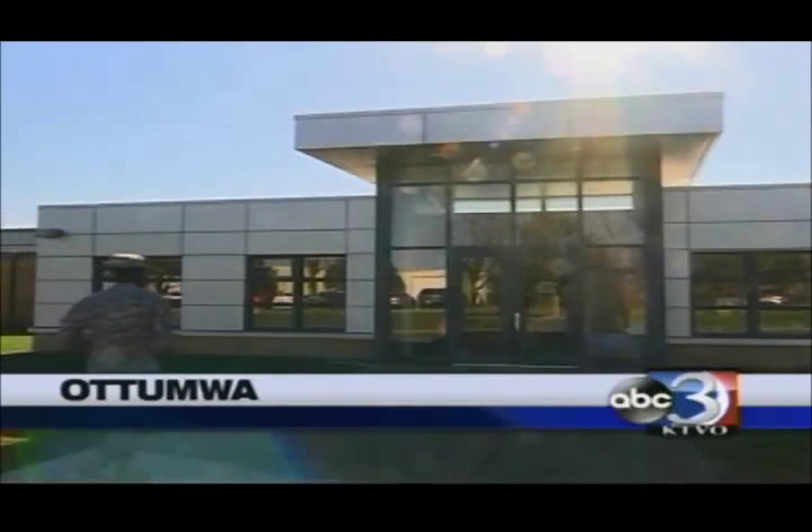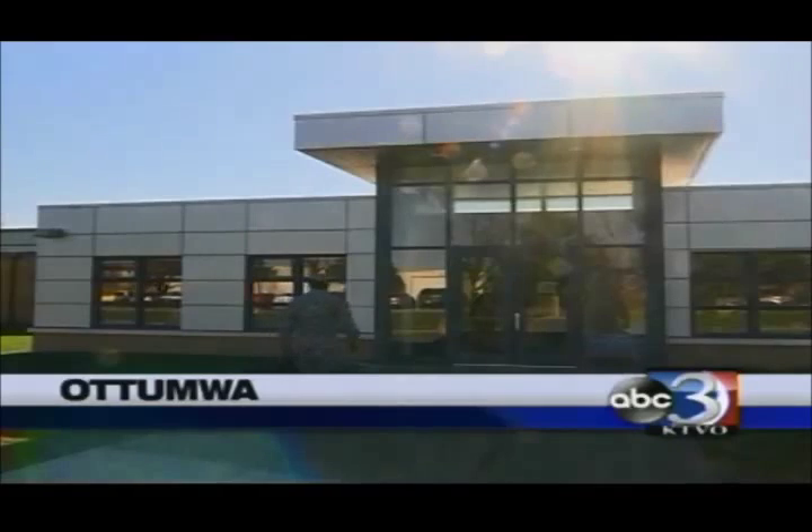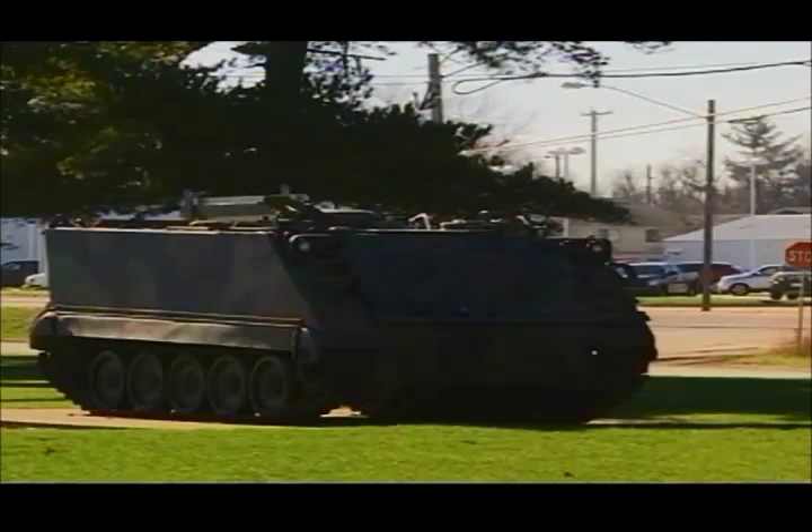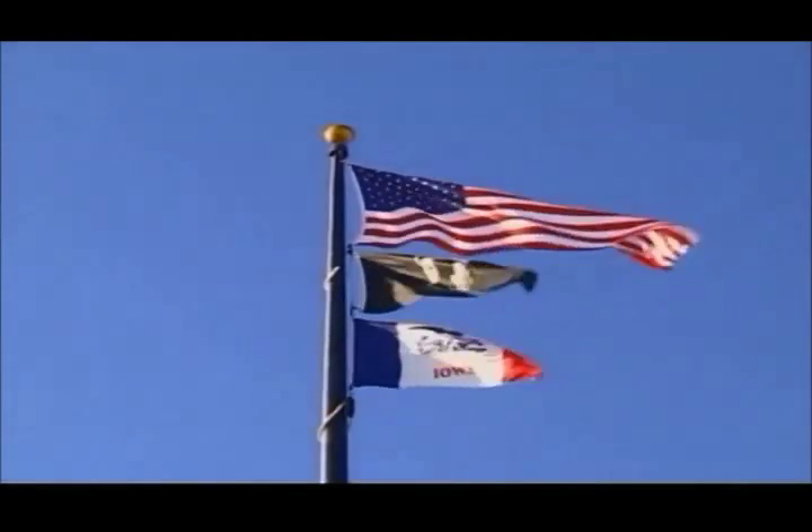New at 6, the community is invited to check out the Iowa National Guard Armory during its open house in Ottumwa this weekend. The event is tomorrow from 2 to 6 o'clock. It'll feature a chance to check out some weapons and vehicles on display, learn medical tactics, try a physical fitness challenge, and see the soldiers doing drills.